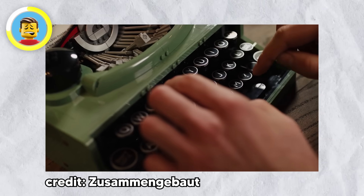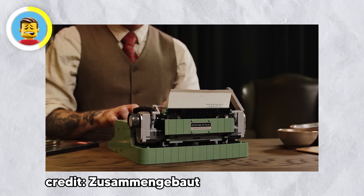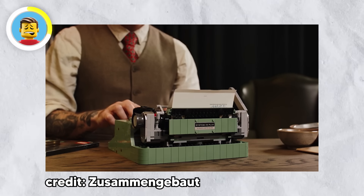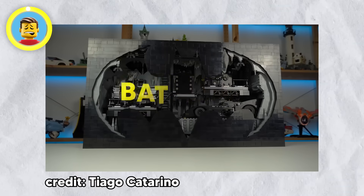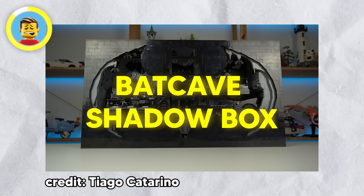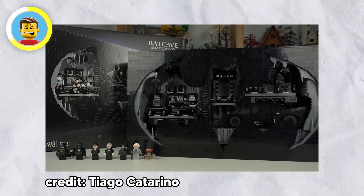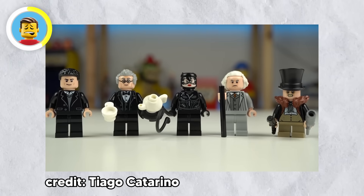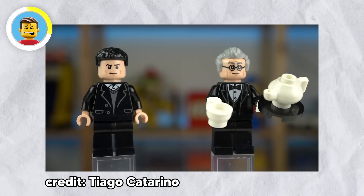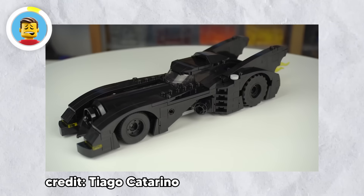The LEGO Typewriter set is a tribute to the old-school typewriter used by LEGO's founder, and it even has a working center bar that moves up and down, making it feel like you've time-traveled to the pre-digital days. For Batman fans, the LEGO Batcave Shadowbox takes us back to Batman Returns from 1992, with everything you need to recreate your own mini Batcave — including movable items and seven minifigures.